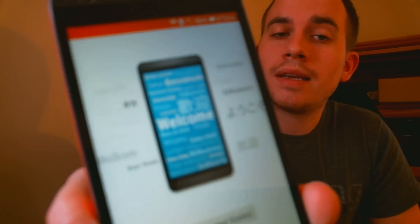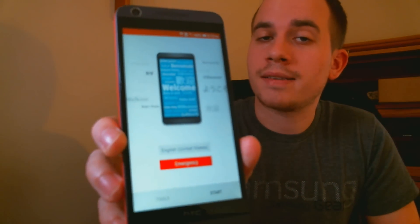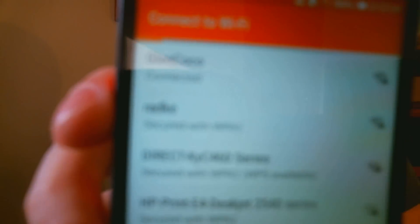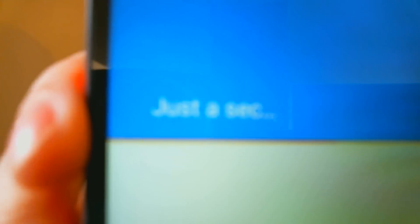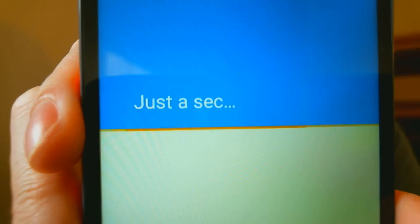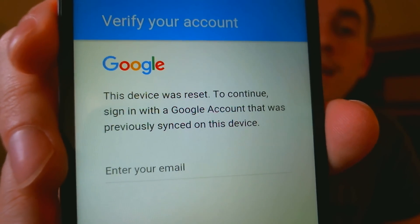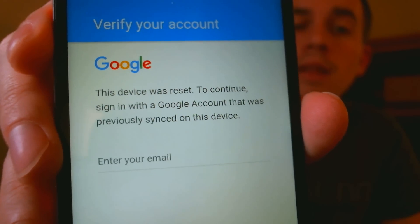Here with me today I have an HTC Desire 626 from T-Mobile that a client has asked me to work on for them. The phone's been reset because we're at the initial startup screen. As we proceed through the steps, we go to Wi-Fi, which we are connected to here. Then on the next page we have Google checking their connections, and then we come to a page that says the device was reset and we have to sign back in with a Google account that was previously on the phone.